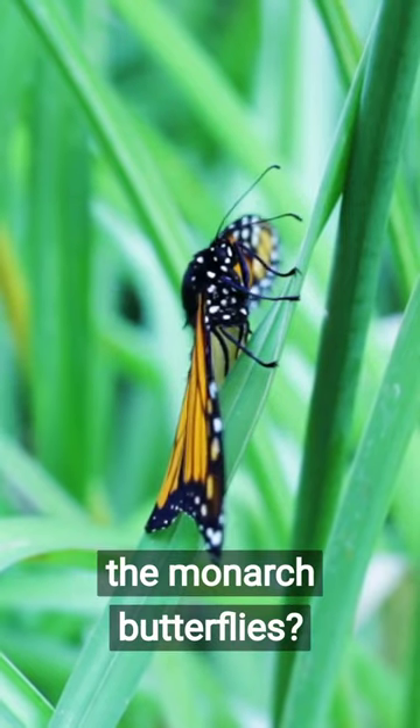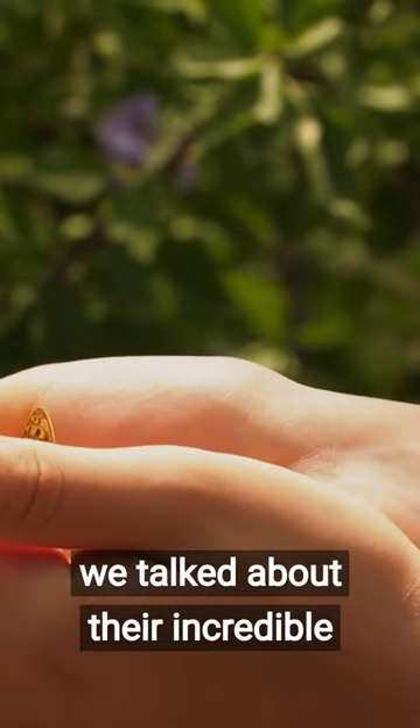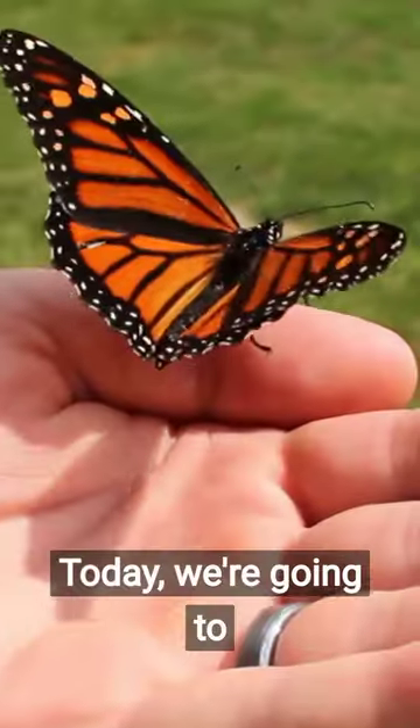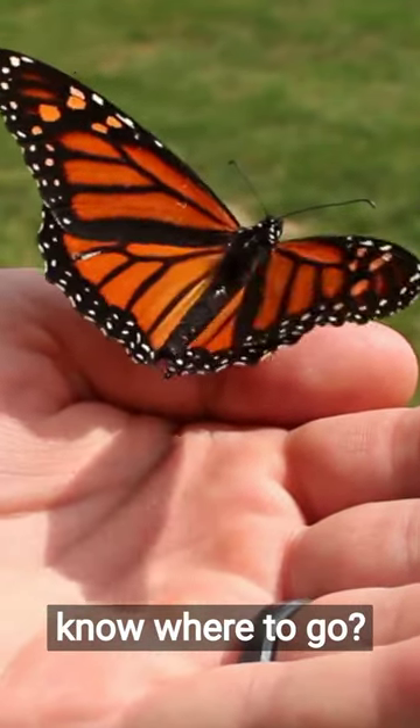Ready for more secrets of the monarch butterflies? In our last video, we talked about their incredible migration from Canada to Mexico. Today, we're going to explore how they achieve this feat — how does a monarch butterfly know where to go?